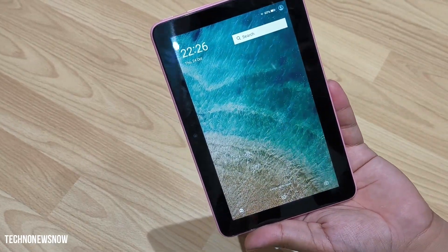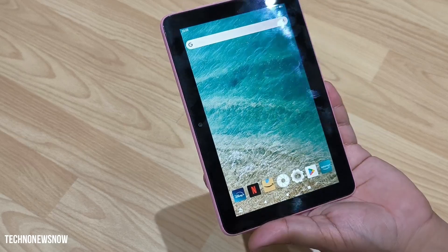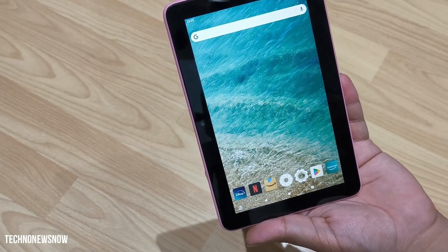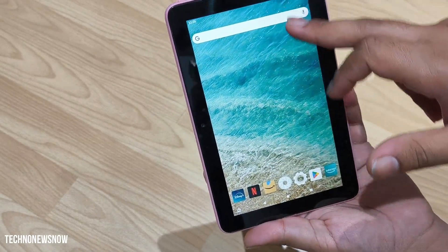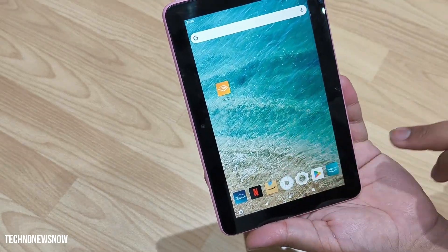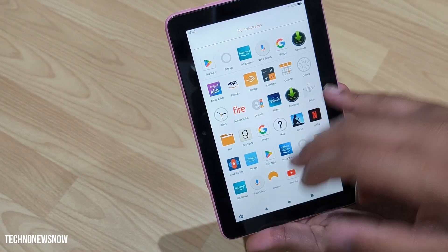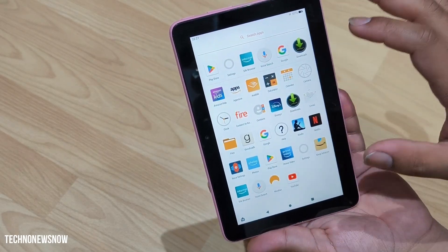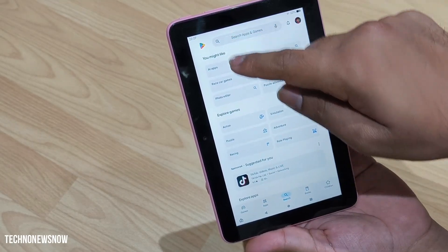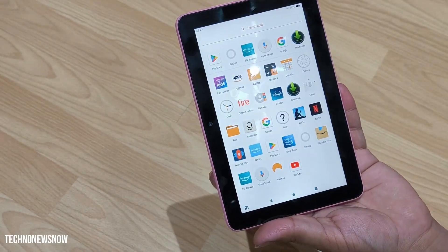This Fire tablet 7 is now completely hacked. We've got no ads on the home screen. Swipe up and we're now using Nova Launcher, so it looks just like Android. You can add extra pages to your home screen, add widgets, drag apps onto the home screen, and we've got voice search for Google, Disney Plus, YouTube — we can download absolutely anything now that we've got the Play Store. The Fire tablet is officially hacked — it's quite simple and easy to do.